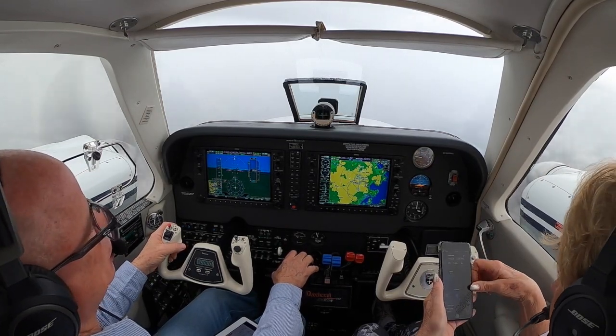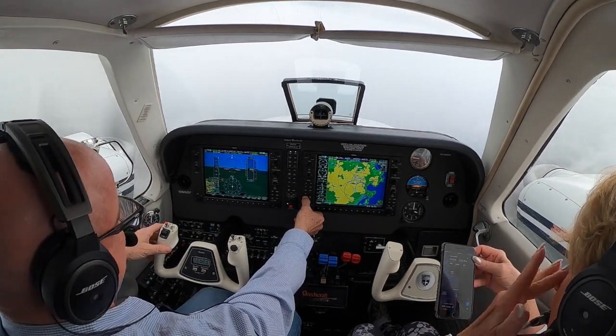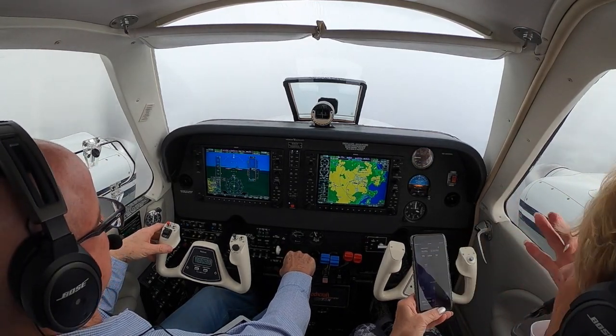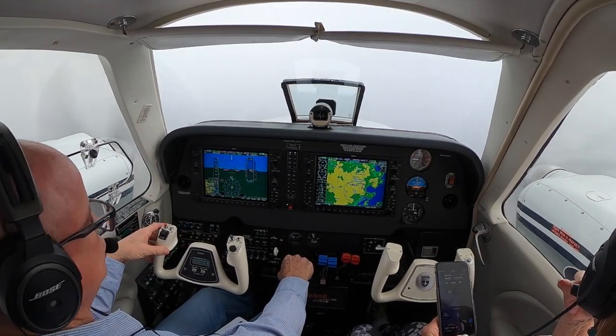Clear to ILS Zulu runway 6 approach. 6 feet, 3.7. Okay, we're going to start slowing.